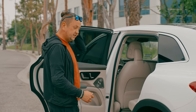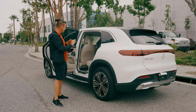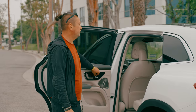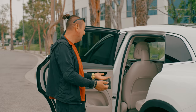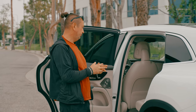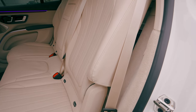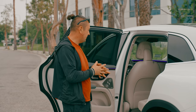What I did see on the website: there is a four-zone climate control on this car.